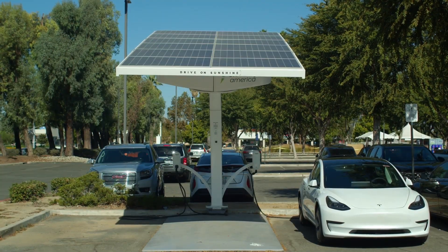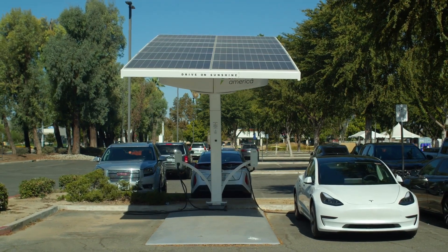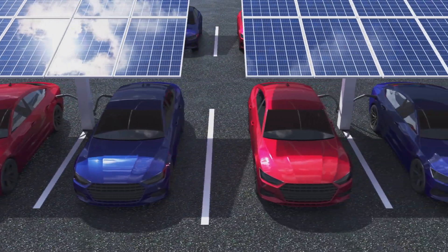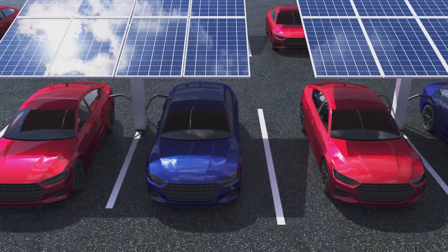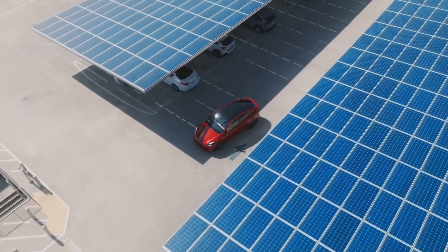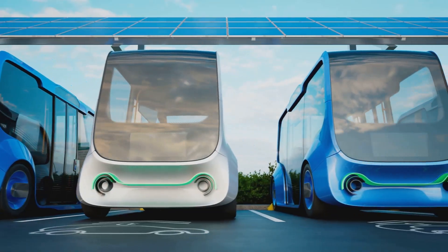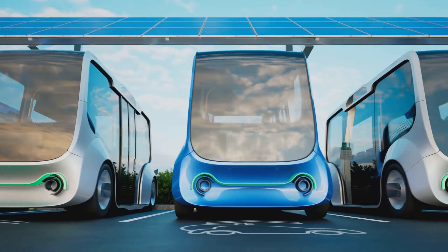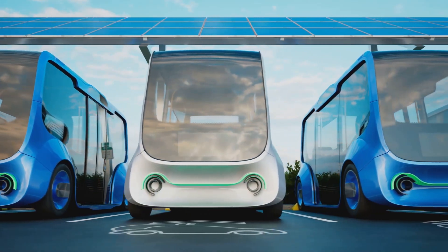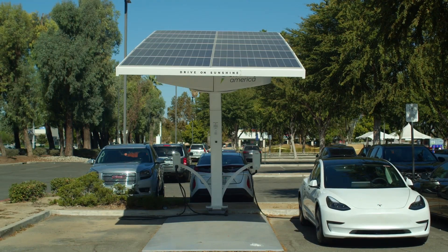Solar powered EV charging stations are like mini power plants converting sunlight directly into electricity. They are popping up everywhere from bustling city streets to quiet suburban neighborhoods. And the best part — they're not just a futuristic fantasy. They're a practical solution to some of our biggest energy and environmental challenges. So buckle up because we're about to take a thrilling ride into the future of transportation.